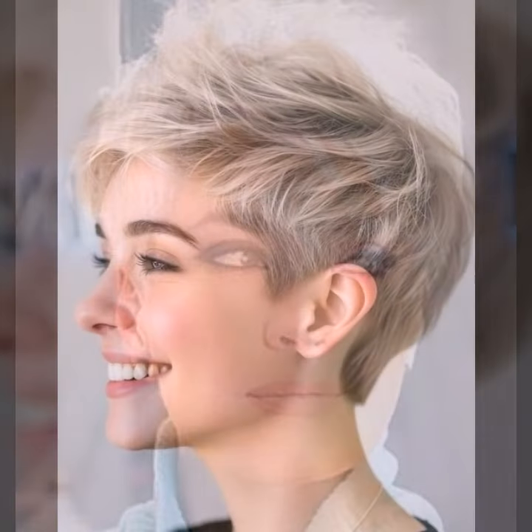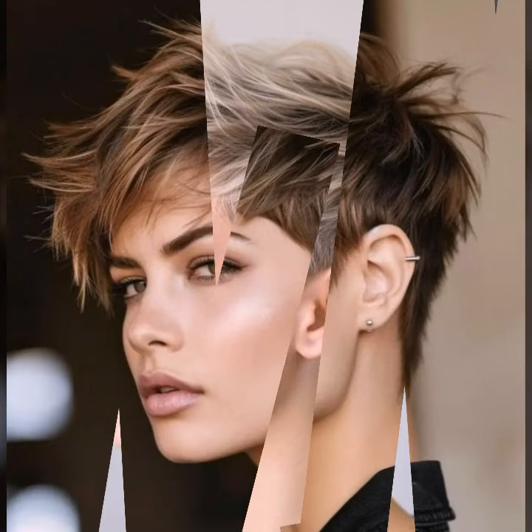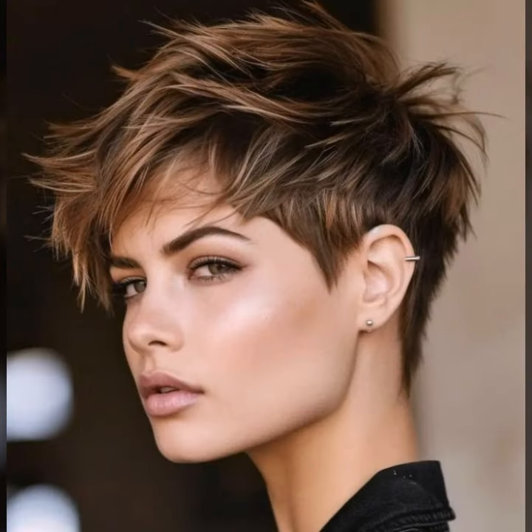Remember, confidence is the best accessory, so don't be afraid to experiment and find a pixie cut that makes you feel amazing. Comment below with your favorite pixie cut trend, and don't forget to like, subscribe, and hit the notification bell so you never miss a video. See you next time at the Crop Shop.